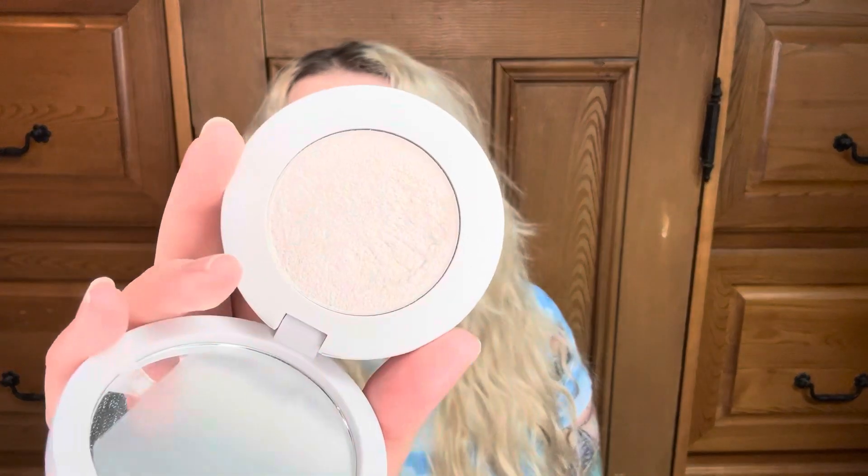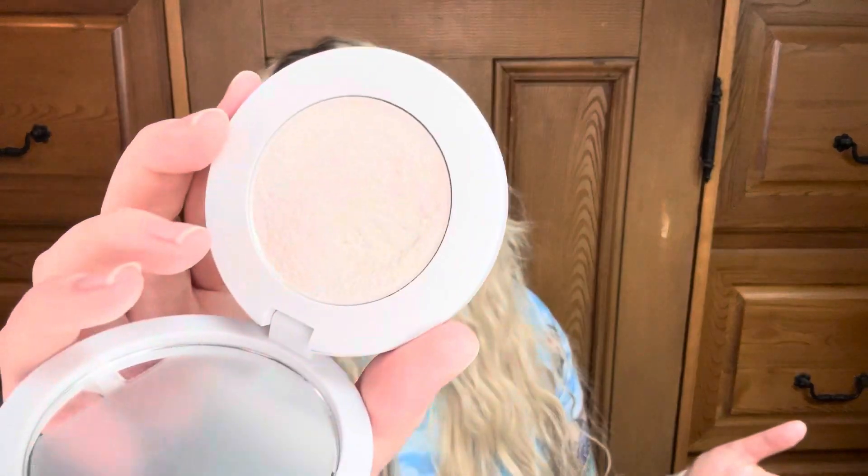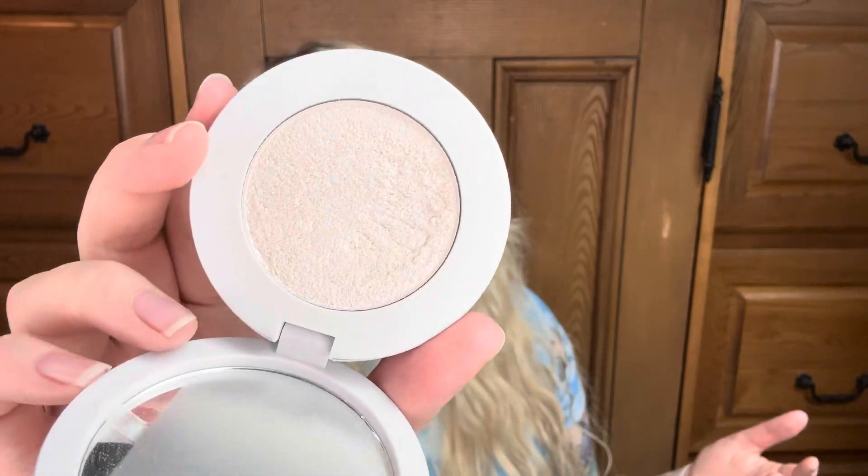This is a highlighter by Makeup by Mario — I love this highlighter. It's in Opal. I only used it five times in the last two months. It's really, really pretty and I'm wearing it today. It's a very soft formula, so I anticipate it shouldn't take many more uses to hit pan. There is a dip happening in it, but it didn't happen for this update.